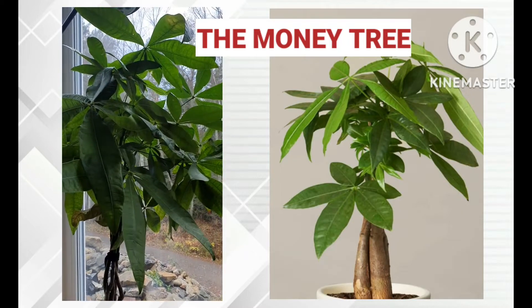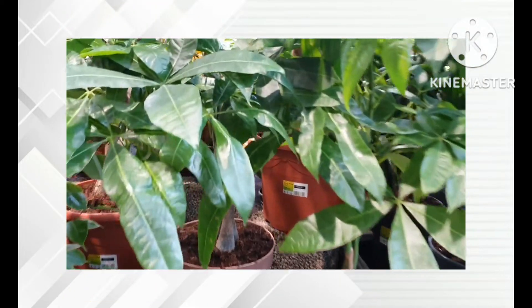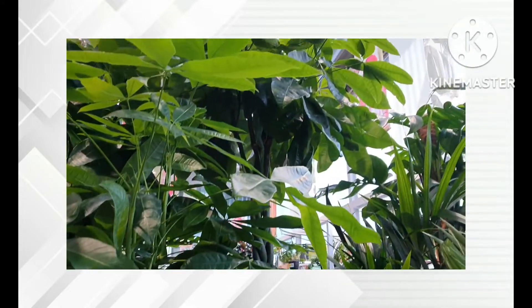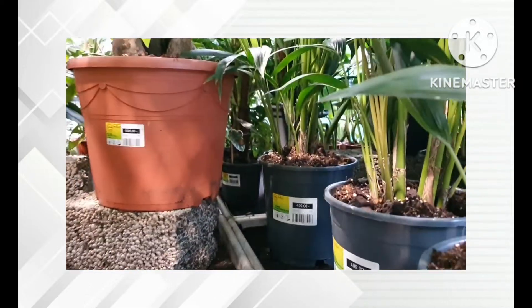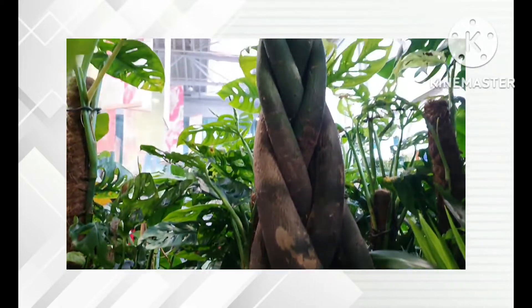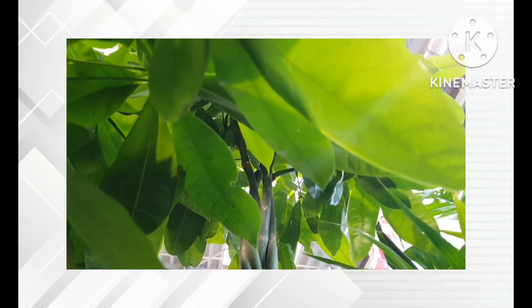Do you know what they say — the money tree can attract wealth to you? If you want to know a lot more about the money tree, continue to watch this video. If you like it, don't forget to like and subscribe to this channel to see more about plants and many others.